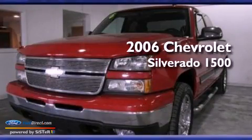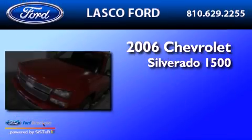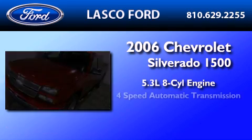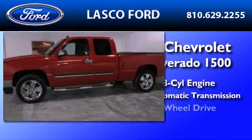This is a 2006 Chevrolet Silverado 1500. It features a 5.3-liter, eight-cylinder engine, a four-speed automatic transmission, and four-wheel drive.